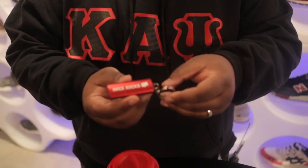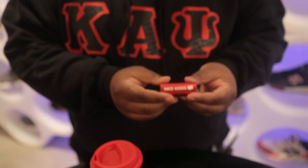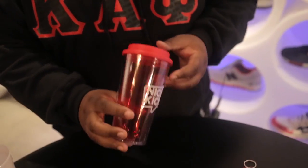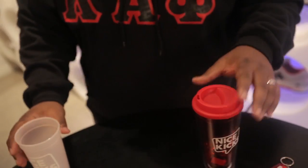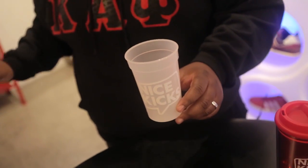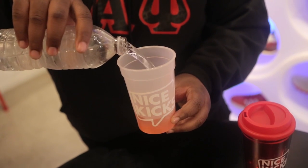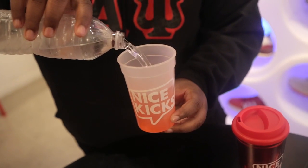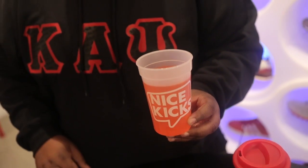To finish things off this week, we also got in three new Nice Kicks items. The first one being a Nice Kicks keychain which features a LED flashlight — you can grab this for 8 bucks. We have the Nice Kicks travel mug which comes in at 12 bucks, and we also have the highly anticipated, very talked about color-changing Nice Kicks cup, which you can grab here at the shop or online. One cup will run you three bucks or you can grab a pack of five for 12.